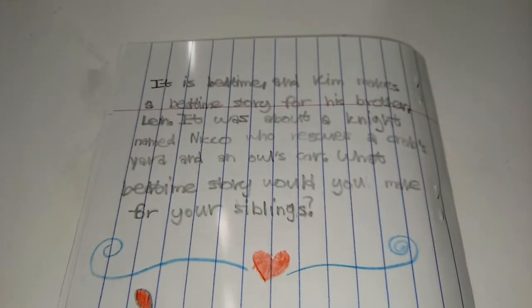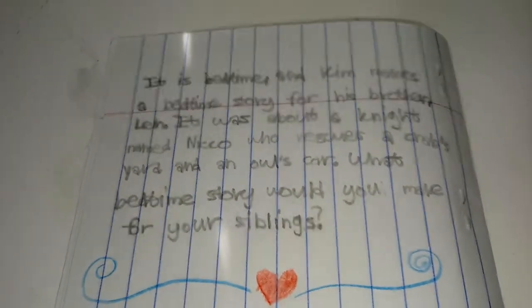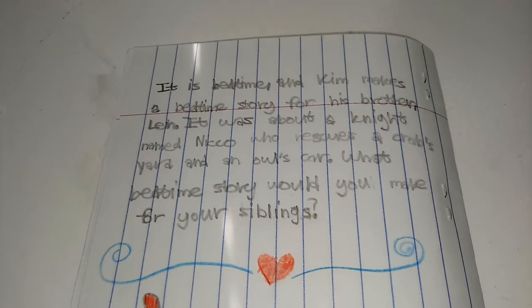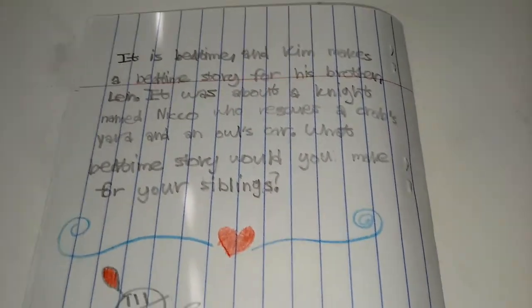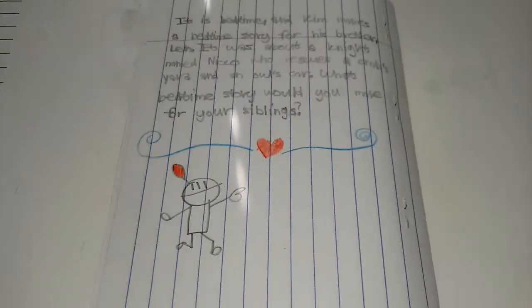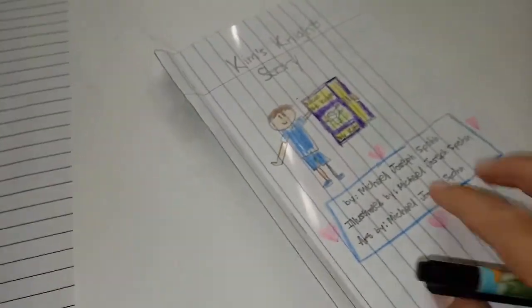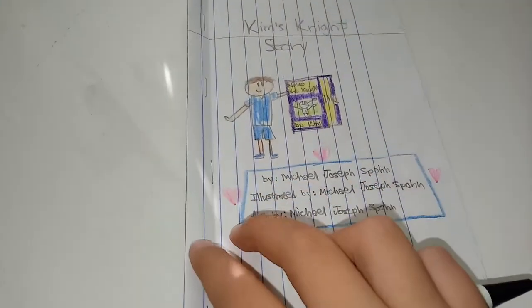And that's the end. On the back it says: it is bedtime, and Kim makes a bedtime story for his brother Len. It was about a knight named Niko who rescues a crab's yard and an owl's car. What bedtime story would you make for your siblings?